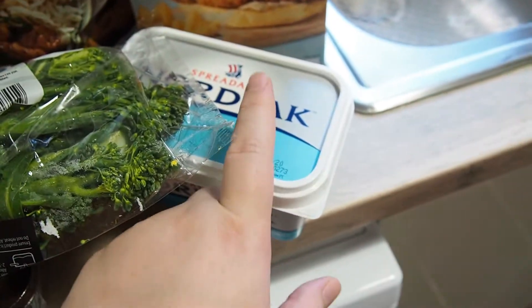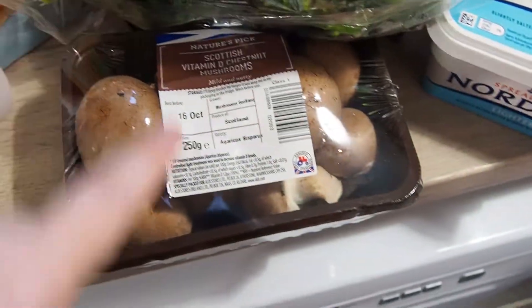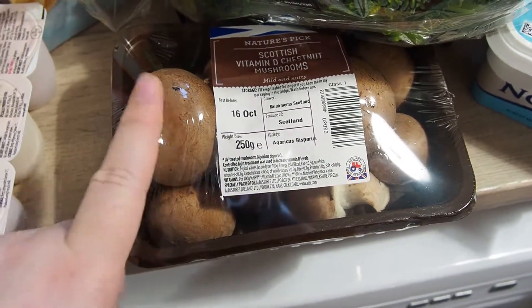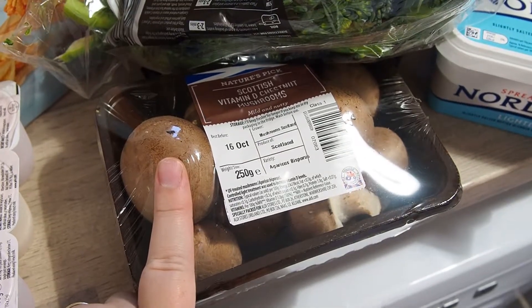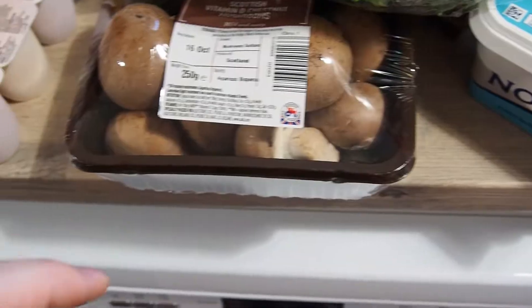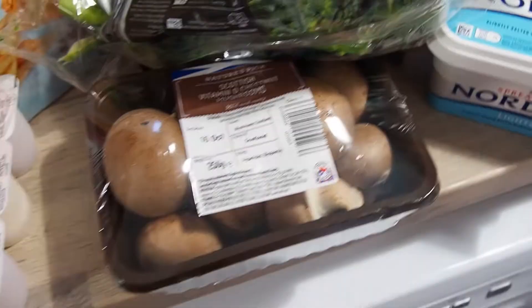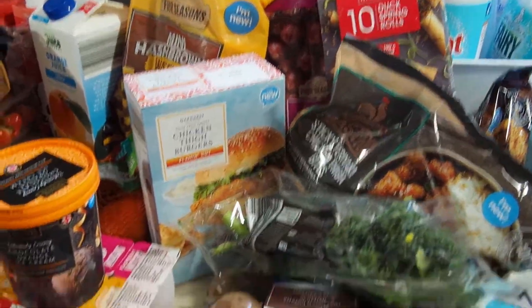And then just some basics - spreadable butter. I got some tenderstem broccoli because that was in the Super 6. And I think these were also in the Super 6 - the chestnut mushrooms, but these are the mushrooms we usually buy anyway so I thought I'd just pick some up. I'm not really sure what I'm doing with them yet - I'll probably put them in with the chicken meal, so it's like a creamy chicken slow cooker stew type thing.